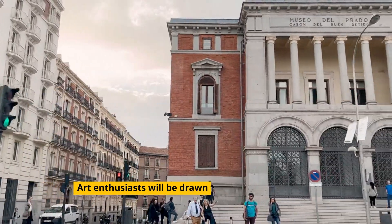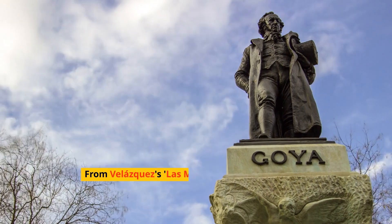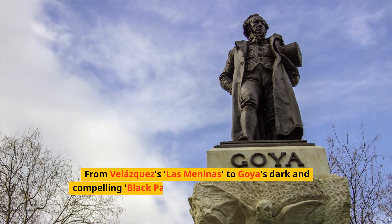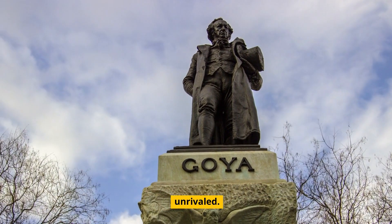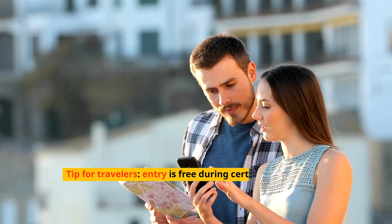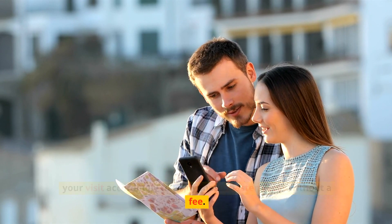Art enthusiasts will be drawn to the Prado Museum, a treasure trove of European art. From Velázquez's Las Meninas to Goya's dark and compelling black paintings, the museum's collection is unrivaled. Tip for travelers: entry is free during certain hours, so plan your visit accordingly to enjoy these masterpieces without a fee.